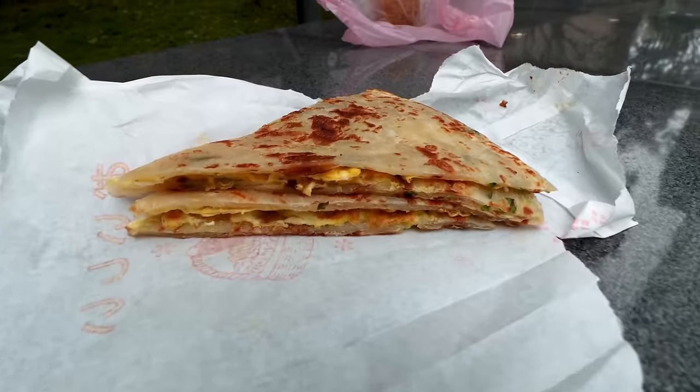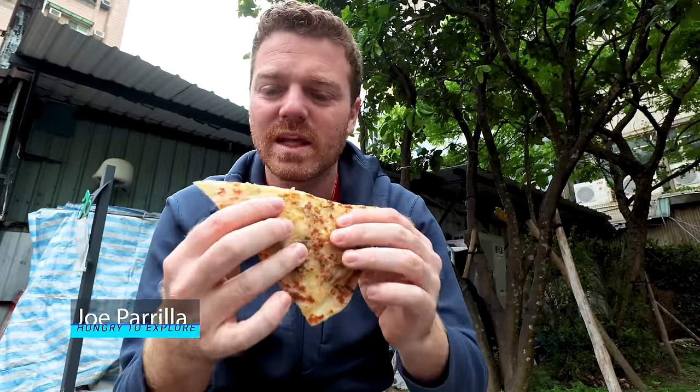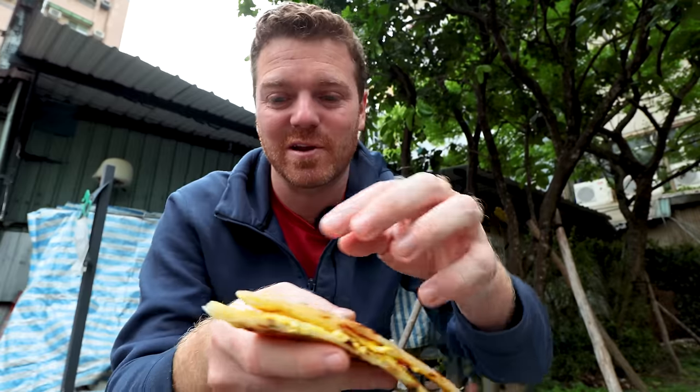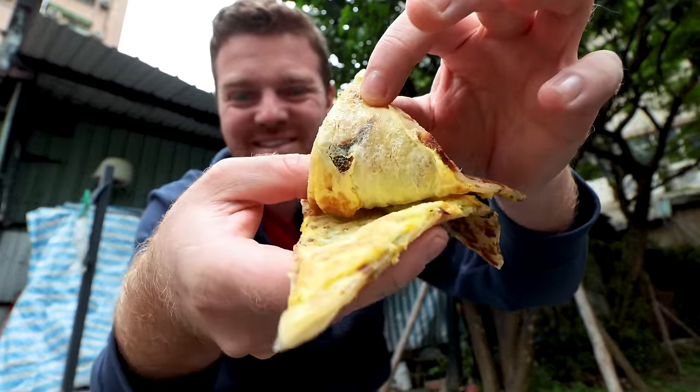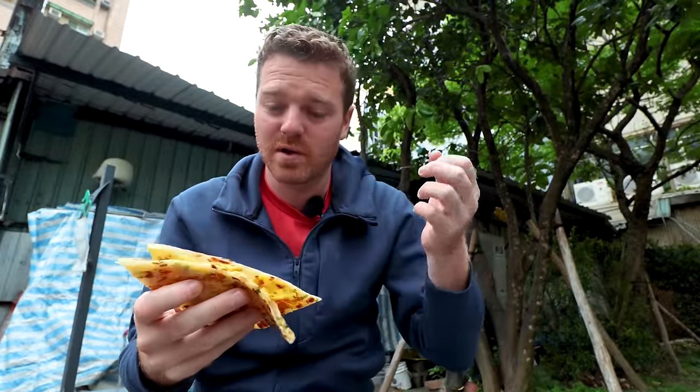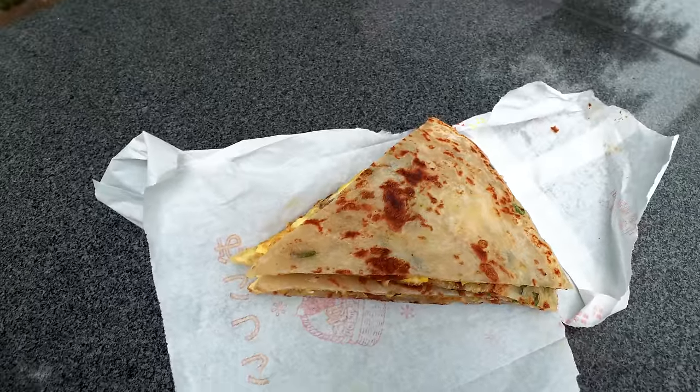Just found a place just around the corner to try it. I'm going to start with this scallion pancake — you can see it's not just scallion in there. You also have egg, a fried egg, like an omelette in there as well. So you've got the pancake, the spring onion, and the egg.